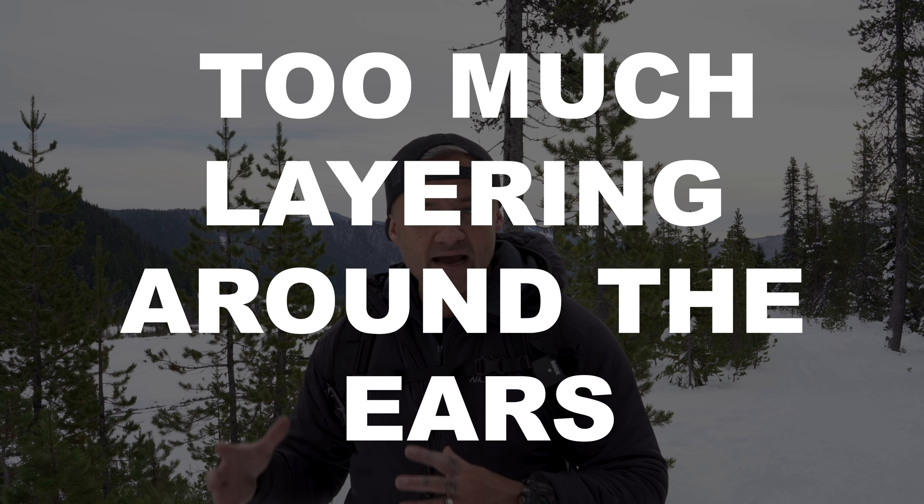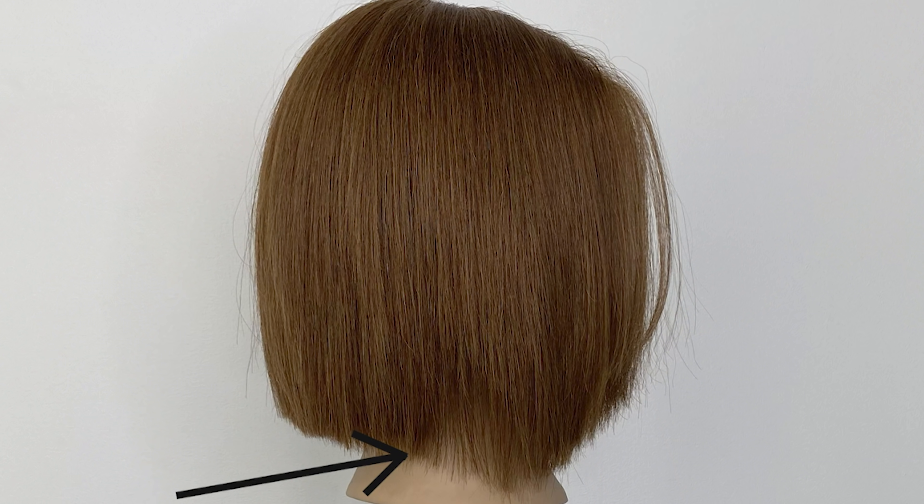Mistake number three is over-layering the sides. Just like any bob shape, a lob can create a massive triangular shape if left one length, so you want to take some bulk out of the sides. But be careful about how much you layer them — I see bob shapes that are too layered here, and it ends up creating a little hiccup over the ears, taking away that strong line that creates the overall bob shape. I'll show you how to avoid over-layering the sides in the next video.